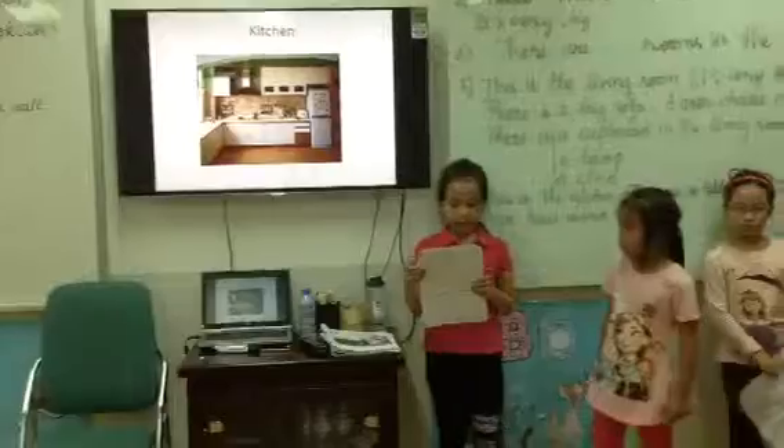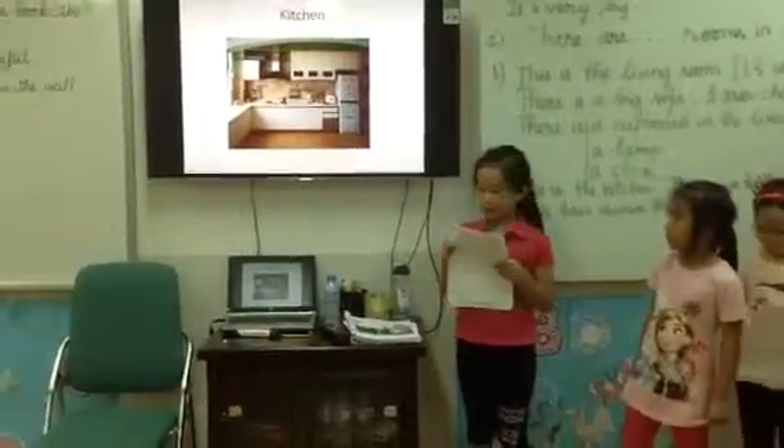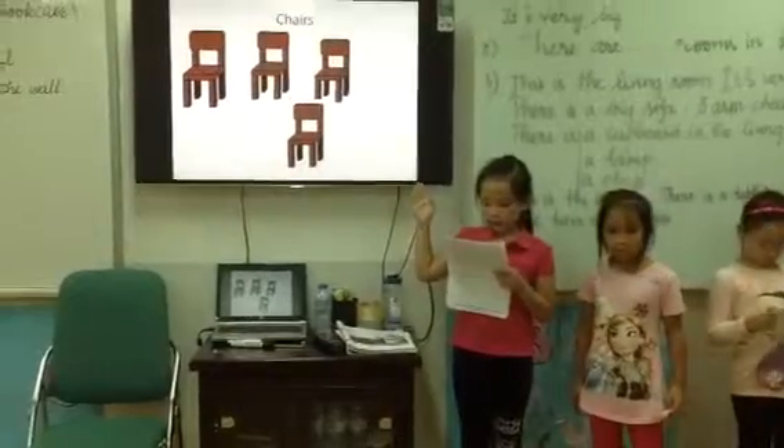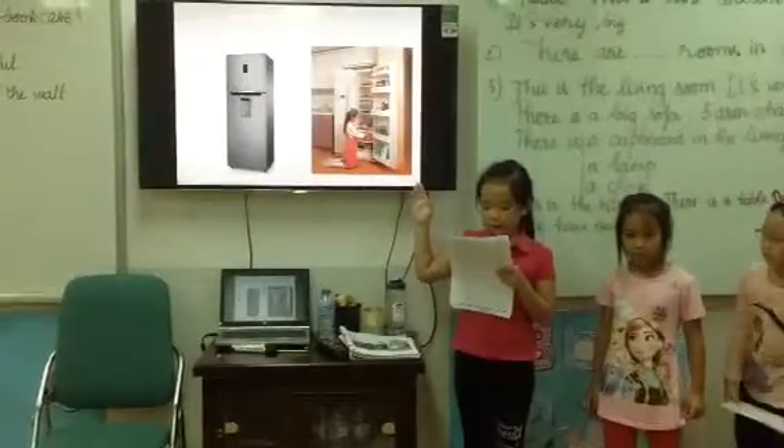Next to the living room is the kitchen. There is a table and a frame. We have a beautiful room.